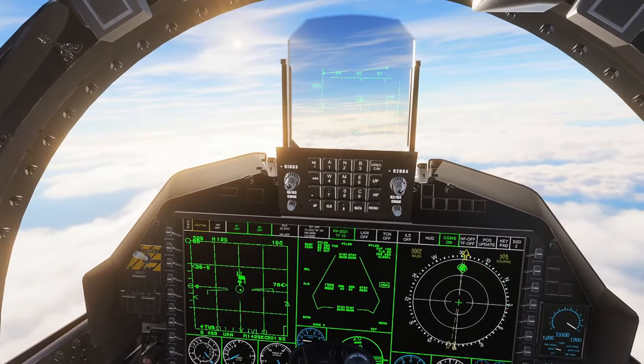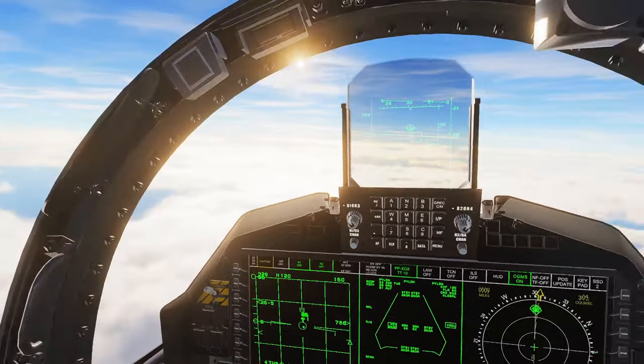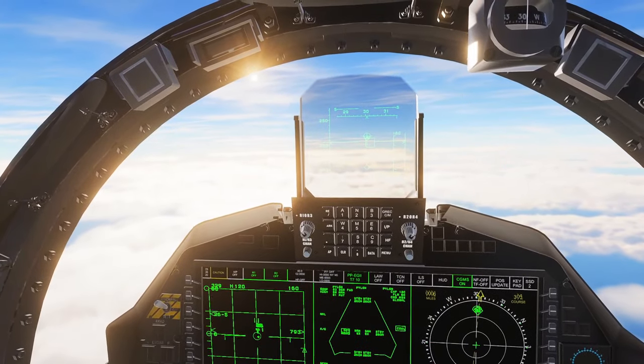We are definitely within launch range now, even though the F-15EX fire control system won't really admit it. Fox 3, and Fox 3.